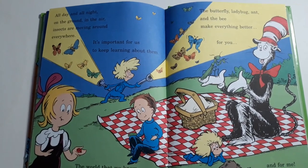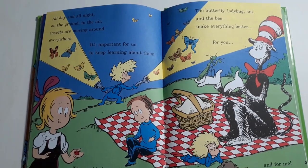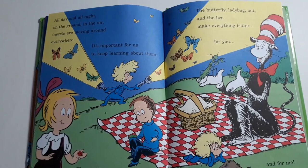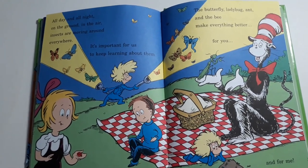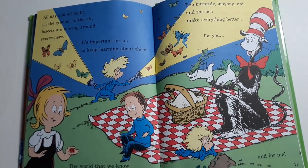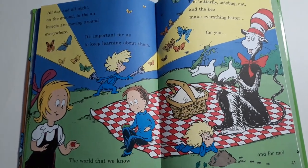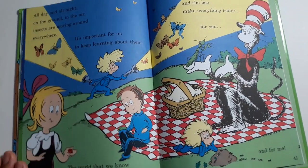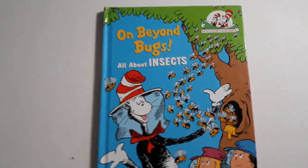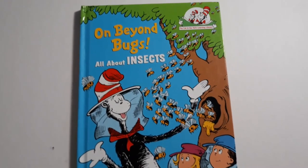All day and all night on the ground in the air, insects are moving around everywhere. It's important for us to keep learning about them. The world that we know couldn't go on without them. The butterfly, ladybug, ant and the bee make everything better for you and for me. The end. Have a beautiful bug-filled night.